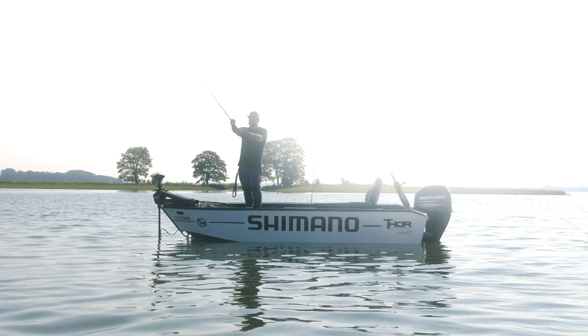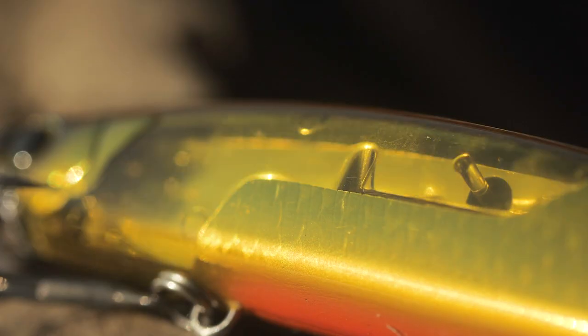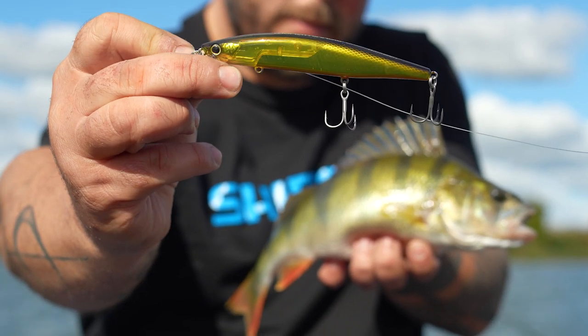You will find in this range a growing collection of high-quality crankbaits, lipless crankbaits, minnow, swimbaits, spinnerbaits, poppers and even glidebaits. Bantam lures are equipped with the best Shimano Boost concept features.